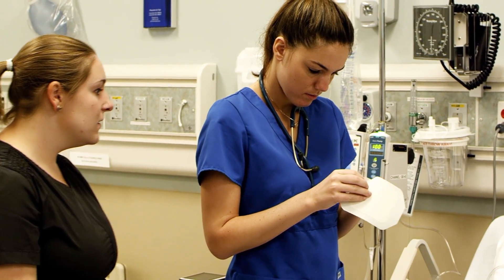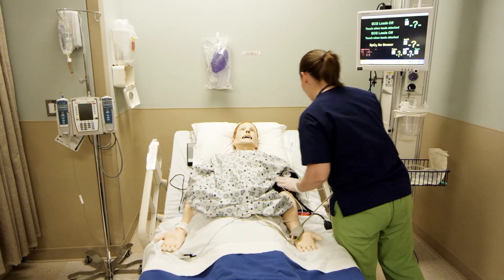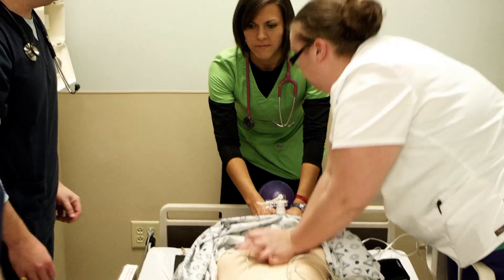The Gordon E. Inman College of Health Sciences and Nursing serves as a national model for educating practitioners in health and social welfare fields. Through integrated, innovative practices, students learn to work across disciplines, becoming better prepared to serve needs both in their own communities and throughout a constantly changing world.